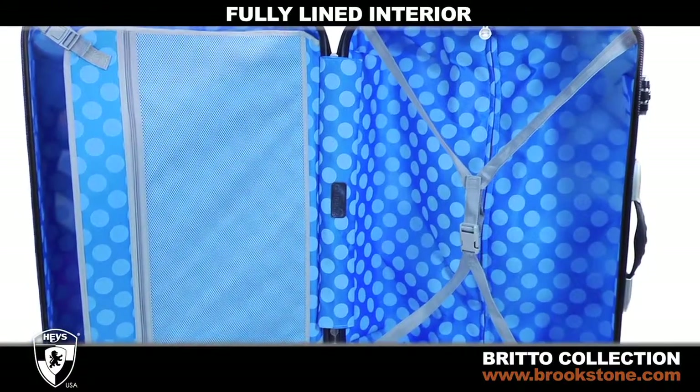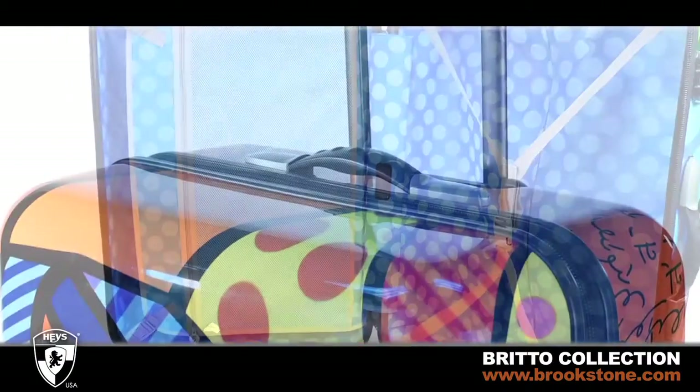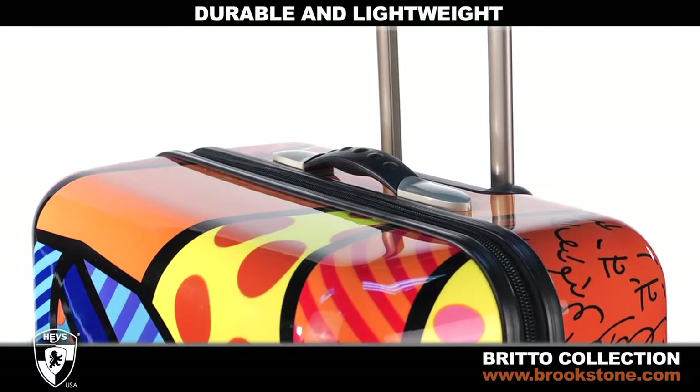The fully-lined, organized interior is a complement to the unique outside pattern. Each rolling upright is both durable and lightweight.